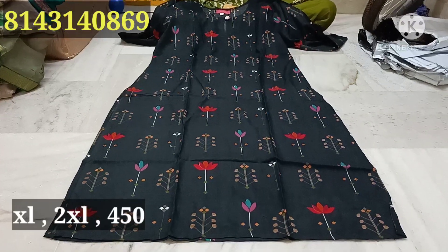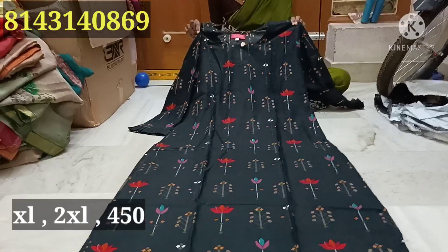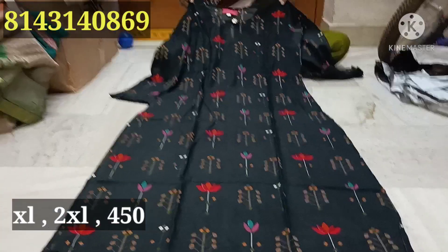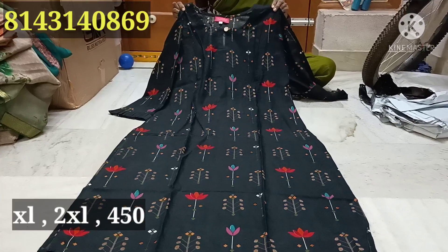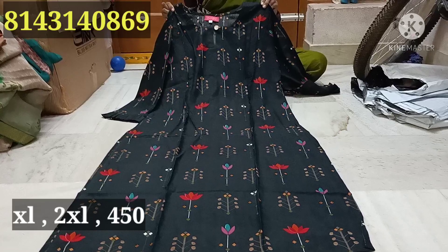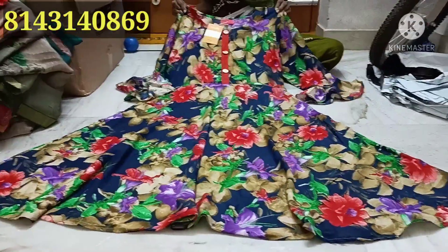Next, this is also Preba brand — black color combination, rayon material, 3/4th hands with bell sleeves. Only $4.50. Next, this design is also Preba brand — XL size and XXL. Price is only $5.50. Last time we paid $5.99, only $5.50 plus shipping.